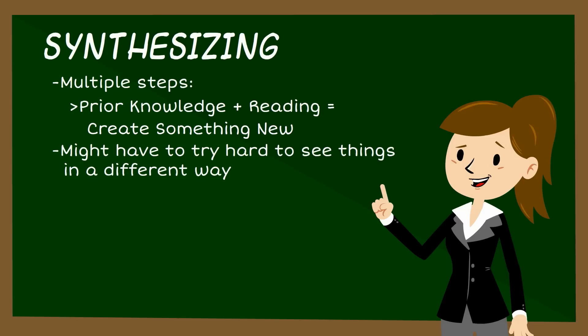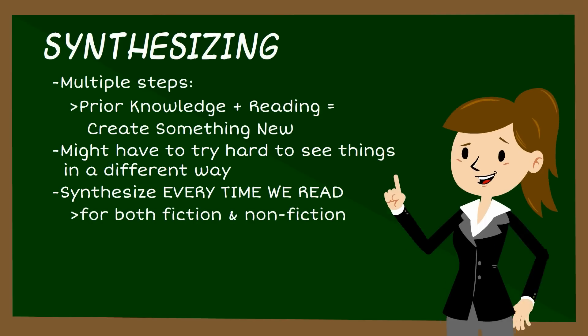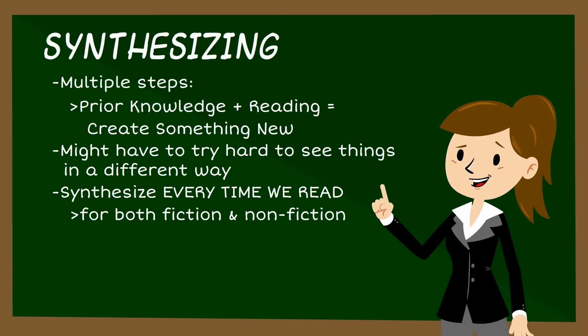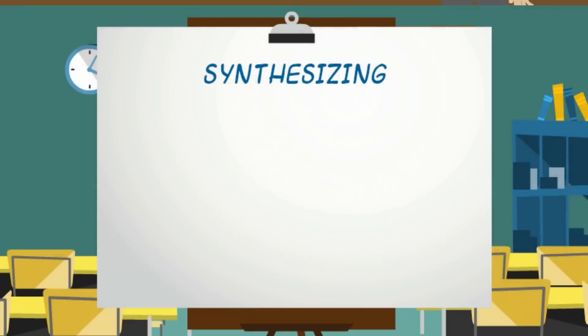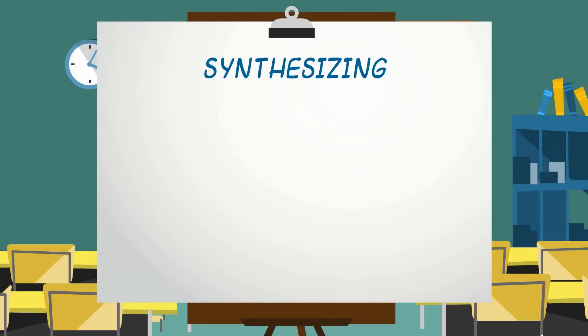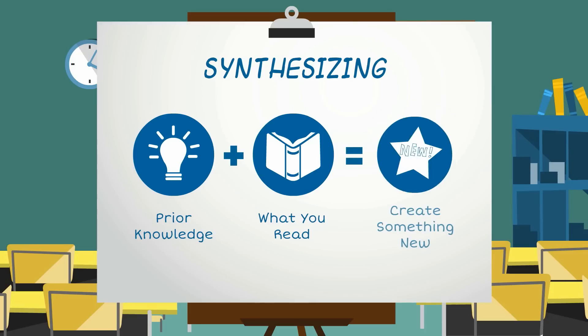That's why it's important that we practice synthesizing every time we read, whether we're reading fiction texts like novels and short stories, or nonfiction texts like textbooks or news articles. It's very likely that we will need to train our brains how to think in order to make synthesizing a habit when we read. Here are some other ways to think about synthesizing: think about your prior knowledge, add what you read, and use it to create something new.